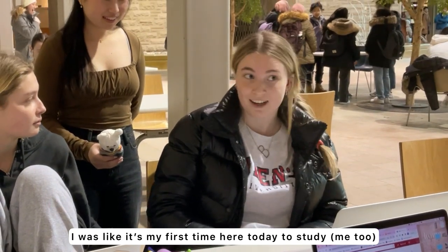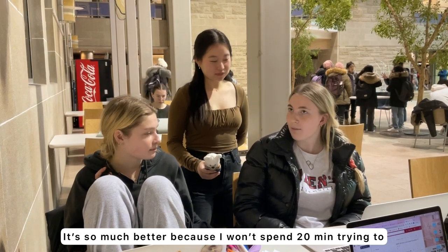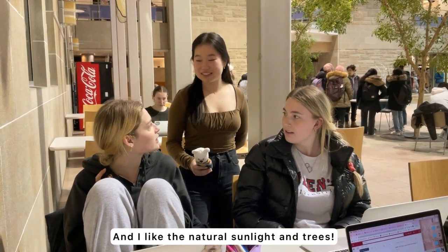It's my first time here today to study, and it's so quiet. It's so much better because I won't spend 20 minutes trying to find a seat at Stauffer. And I love the natural sunlight.